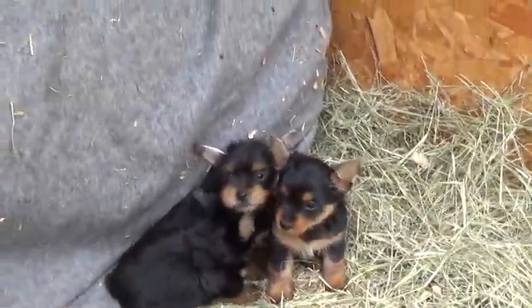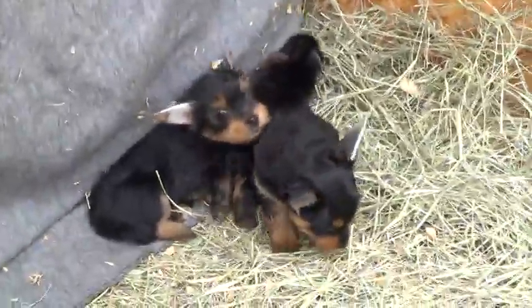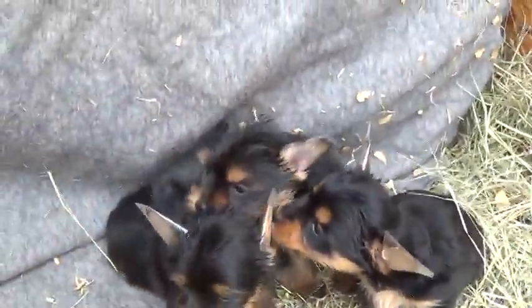Okay, here are the Yorkies. Today is Saturday, April 15th or 16th. Let's see some updates.